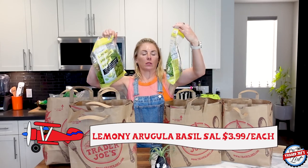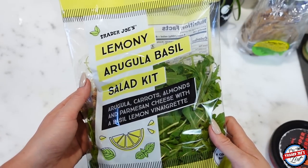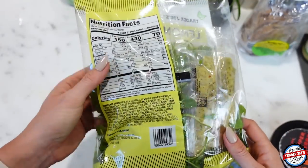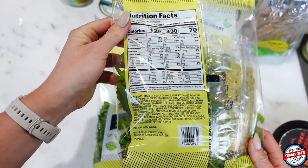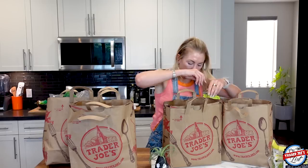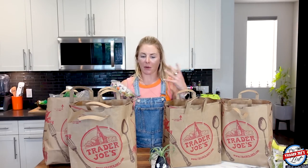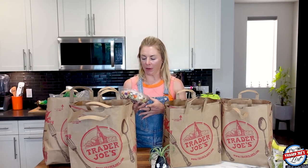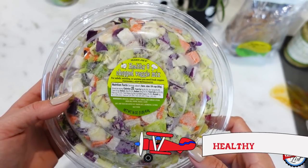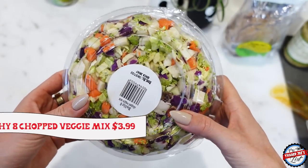I got two lemony arugula basil salad kits. Lately I've been spending way too much money going out to eat and buying salads, and I'm like, why don't I just buy a salad kit? $3.99 — I think maybe the price went up, who knows. I also picked up some things I usually don't buy, but again I was hungry. I got the healthy eight chopped veggie mix. I want to try and make an eggless scramble with it, kind of like a hash.